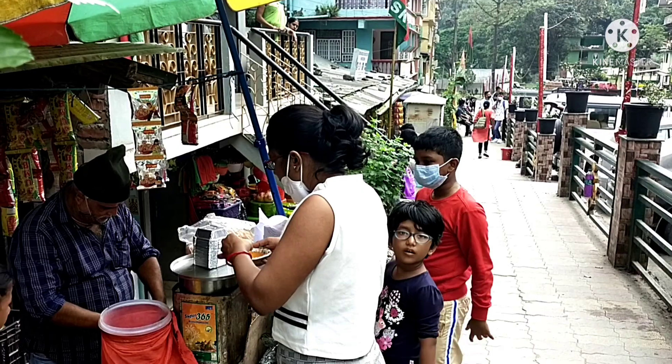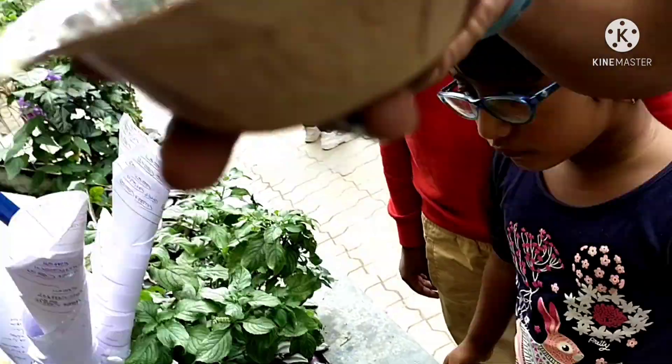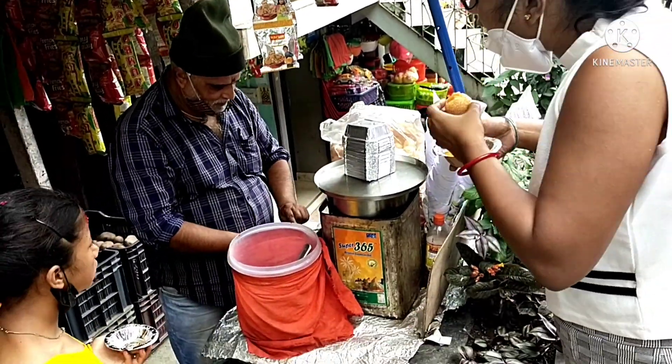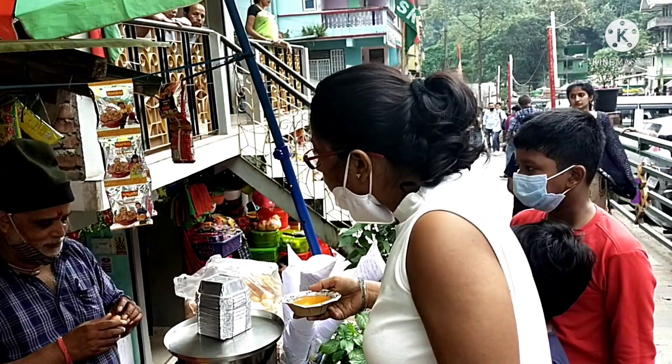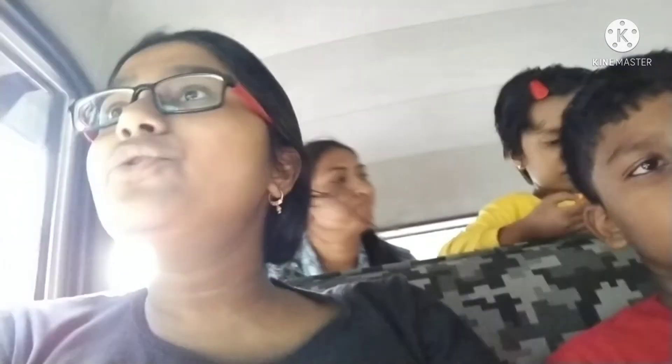After waiting for two hours, we finally got our permission for traveling to Zulug. So now we are on the way to Zulug.